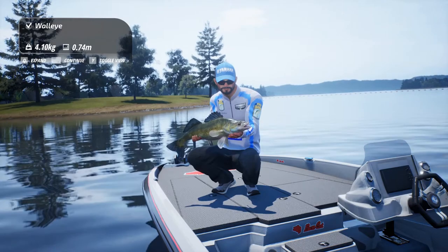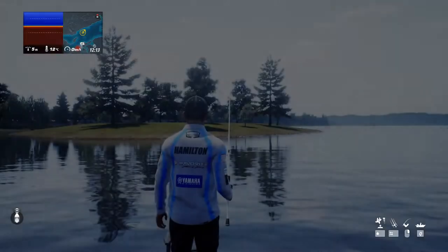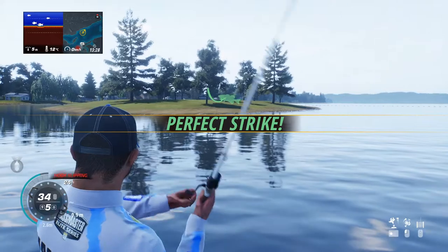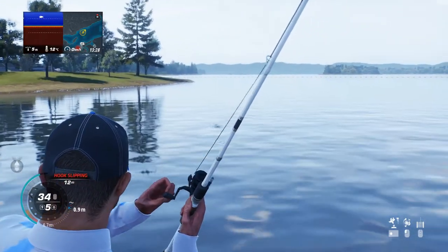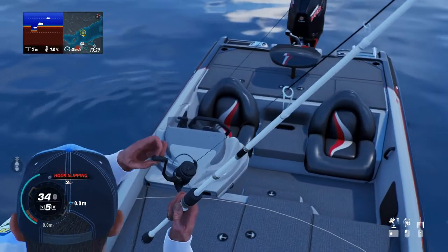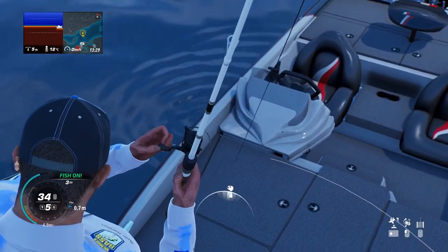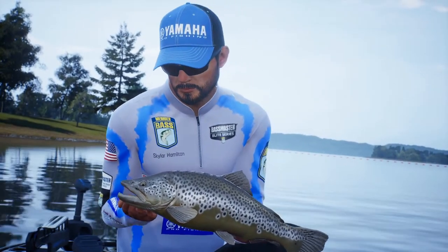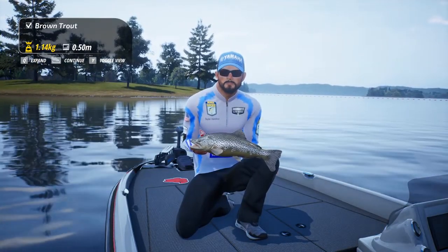I wish we could zoom in on the fish in this view — it sucks we can't. Could this be the one? Yes! There we go, finally! Oh my god, I waited forever for this! I don't know if this is a small one — he has... oh my god. Brown trout!